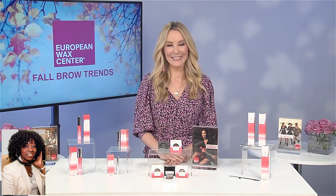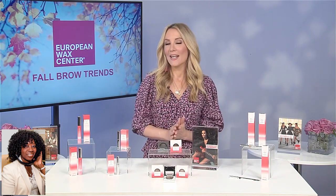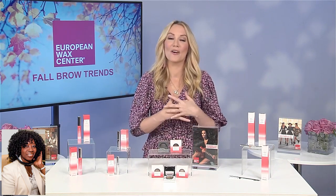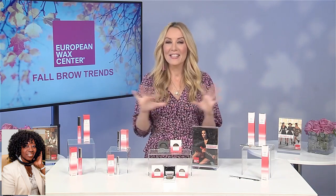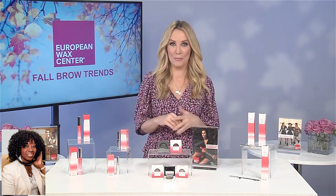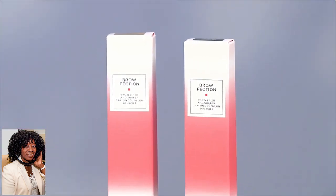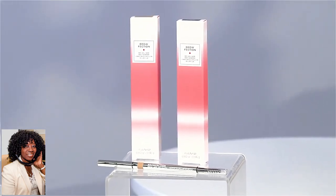Oh, I like that. But how do we maintain this look? Well, can I tell you quickly first about dialing up the drama — what you do when you want to go out for a night on the town to have that perfect brow? I like to combine three of the products. First, I outline my brows with the Browfection Brow Liner and Shaper. Then I fill in with the Brow Powder Duo. Then I lock it into place with the Ready Set Brow Perfect Brow Groomer.